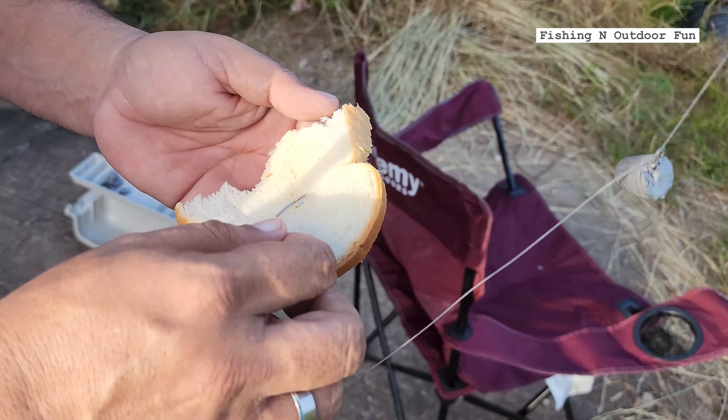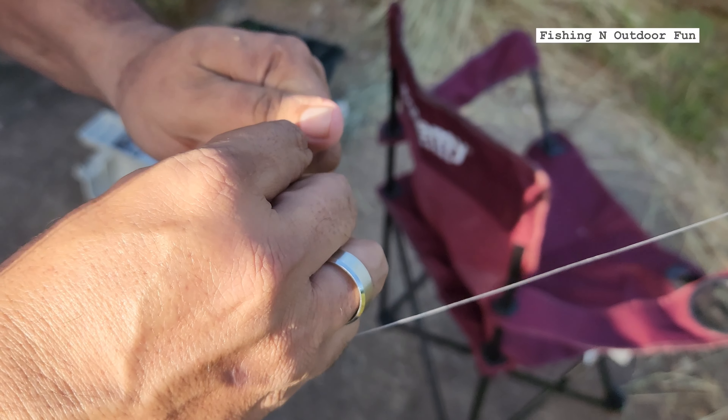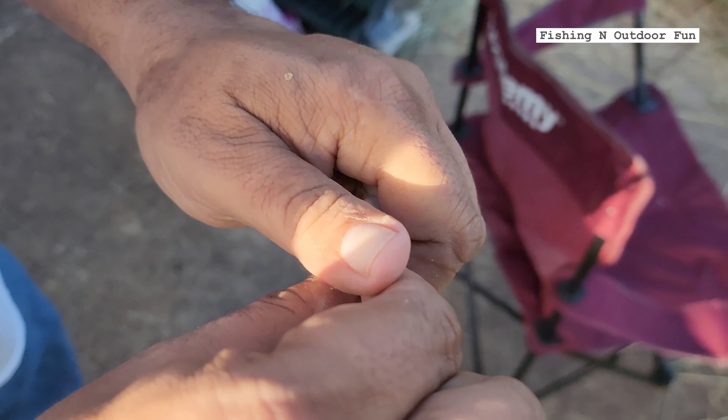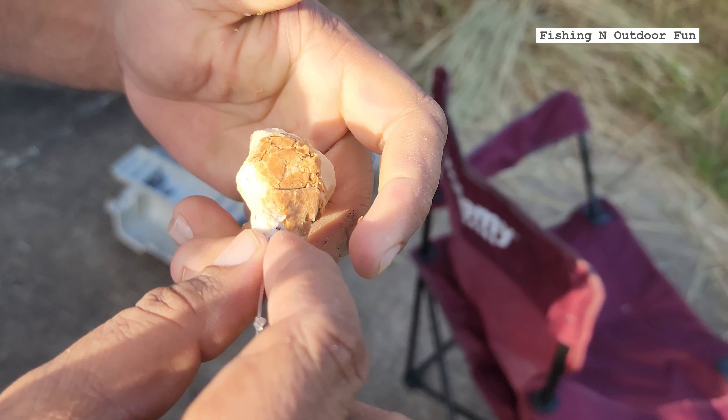We're also gonna be using bread for carp — see if we can get us a carp. Get it tight and compact, and try to hide the hook because carp are super smart fish.